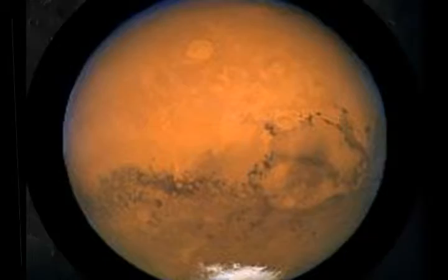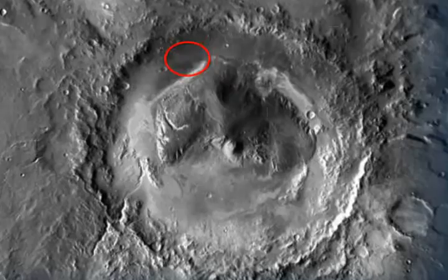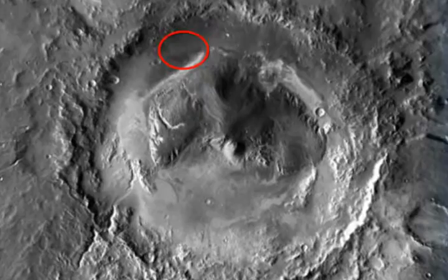Gypsum is an economically important mineral, extensively used as the commercial construction material plaster of Paris, with a global production of around 100 billion kilograms per year, researchers said. It is a ubiquitous mineral on the Earth's surface, and is also found on the surface of Mars.